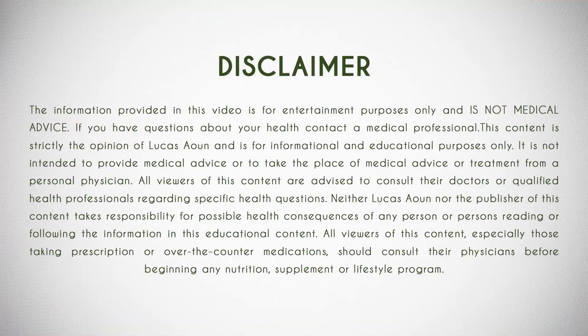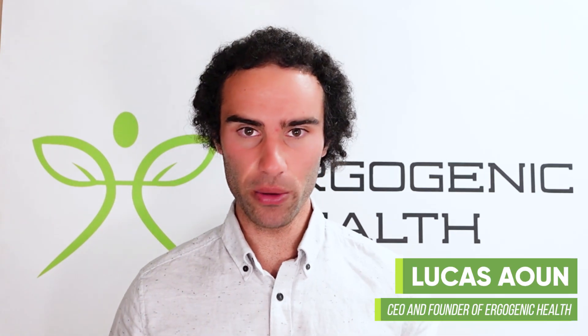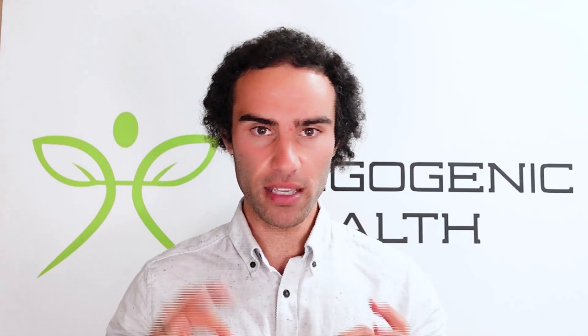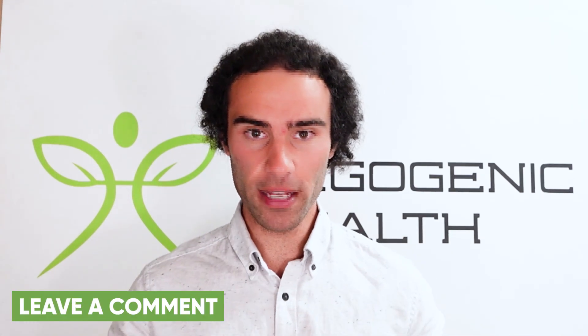For those of you who are brand new to my channel, my name is Lucas, I'm the founder of Ergogenic Health, and my mission is to bring you the most cutting-edge health information that you'll struggle to find on Google. If you're brand new here, please subscribe, leave a comment, and like the video as it helps with the YouTube algorithm.